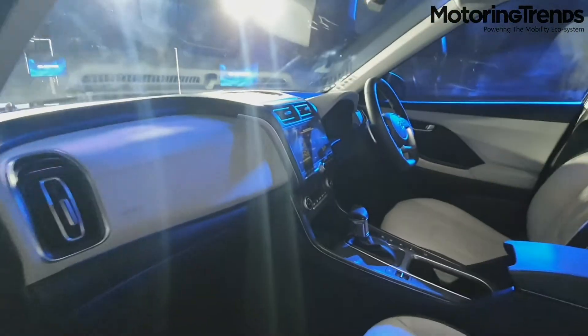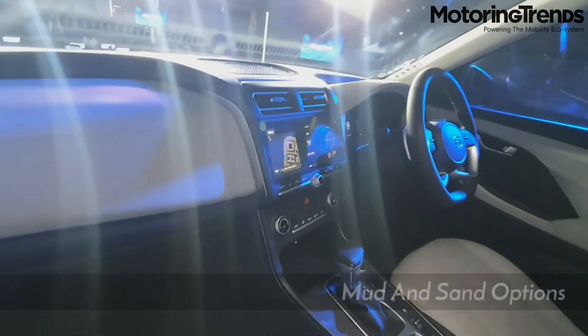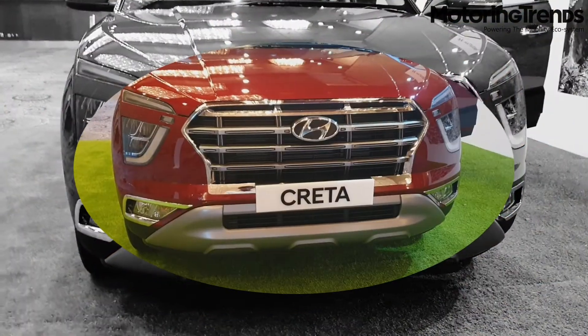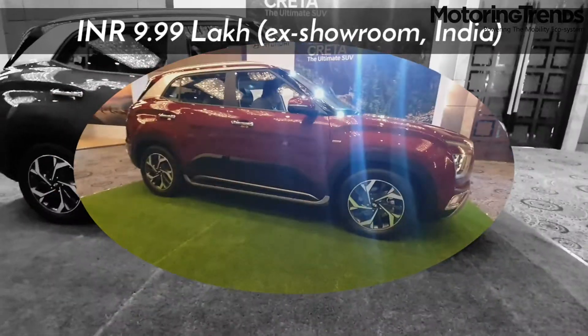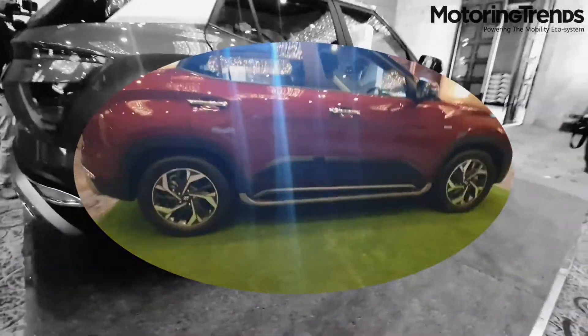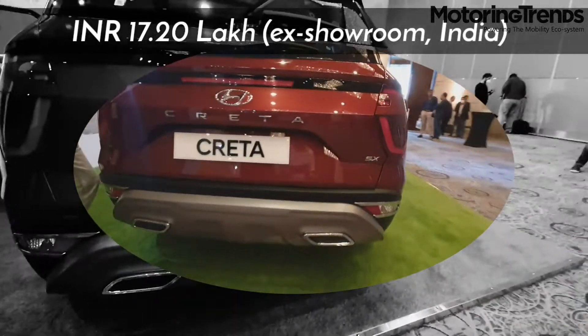It also comes with multiple driving modes and traction control with snow, mud, and sand options. Hyundai Motor India launched the much-awaited 2020 Creta for an introductory price of 9.99 lakhs ex-showroom India, with the top spec variant priced at 17.20 lakhs ex-showroom India.